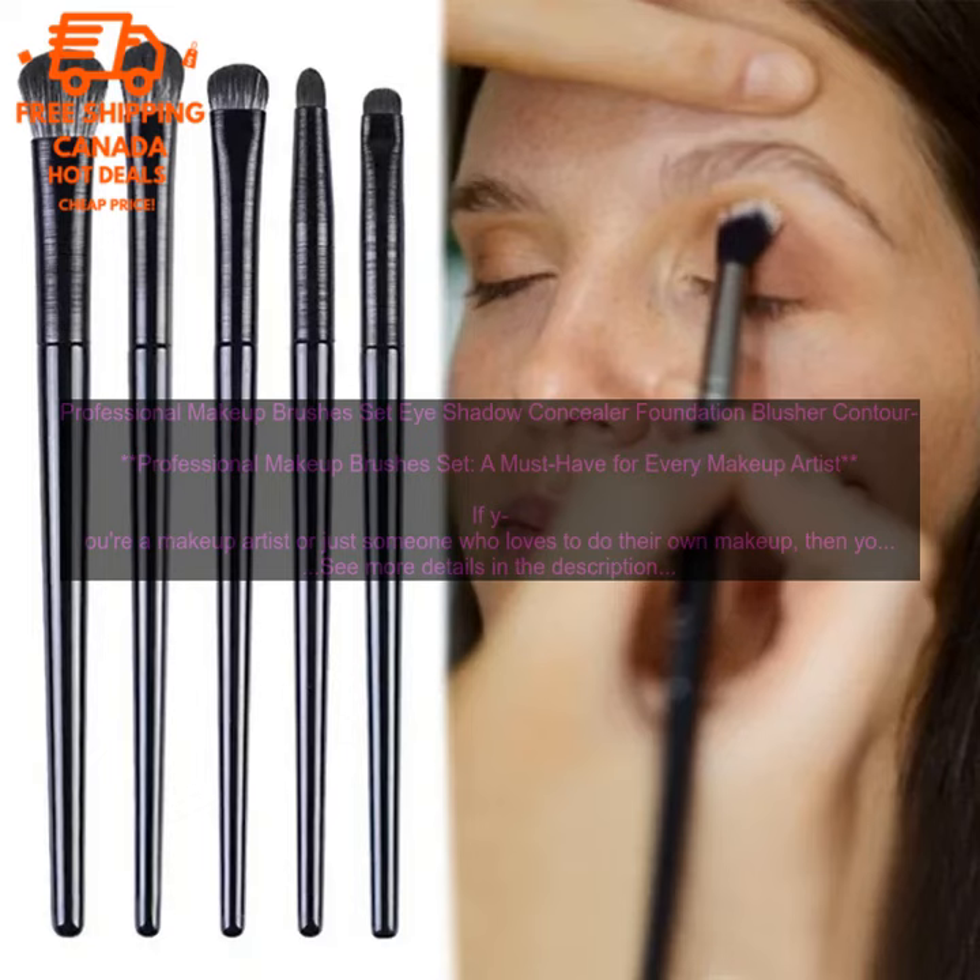Professional Makeup Brushes Set — Eyeshadow, Concealer, Foundation, Blusher, Contour. A must-have for every makeup artist. If you're a makeup artist or just someone who loves to do their own makeup, then you know that having the right tools is essential. A good set of makeup brushes can make all the difference in creating a flawless look.